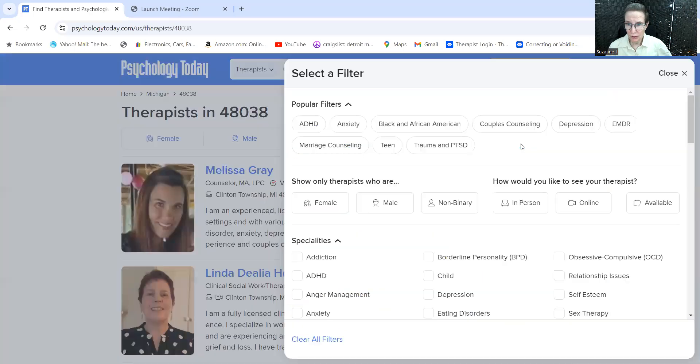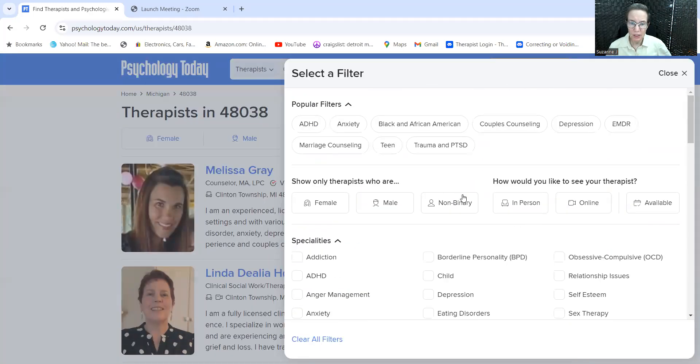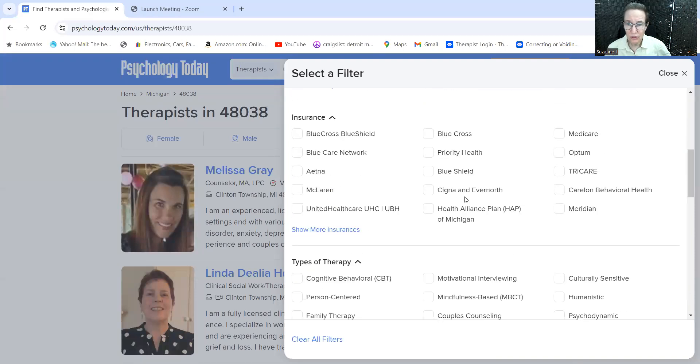Probably the next most important thing is to use the filter system to go to insurance and pick the insurance that you have, so that you can see someone who takes your insurance. For example, let's say you have Blue Cross Blue Shield.